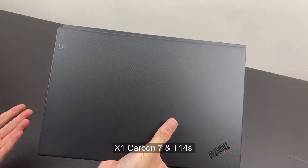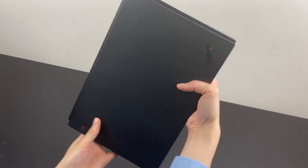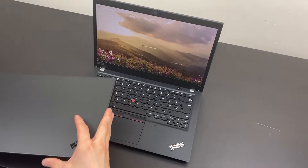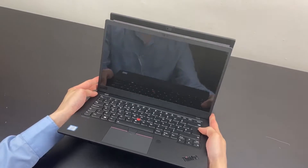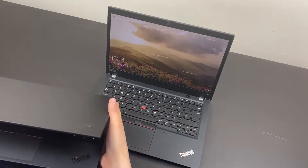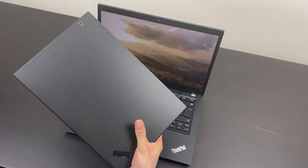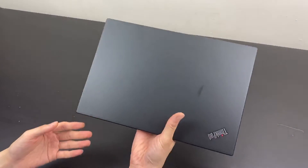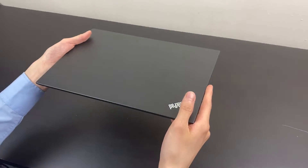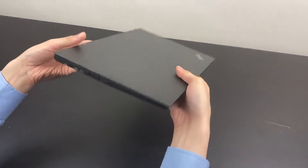With the X1 Carbon 7th gen on top of the T14s, the Carbon has a more minimalized chassis. Let's not compare it too much with the Carbon, because it's a laptop Lenovo decided not to substantially update this year. If you take into account that the X1 Carbon 8th Gen doesn't have the AMD option, then the T14s is actually as close as you can get to Ryzen whilst keeping that thin and light form factor.